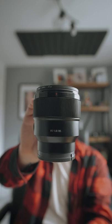This is the best lens for b-roll. This is the Sony 85mm f1.8 and it is rapid to focus.